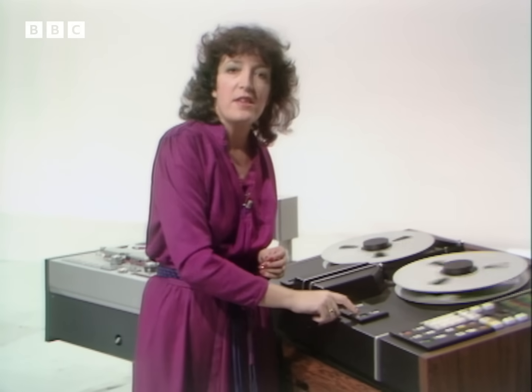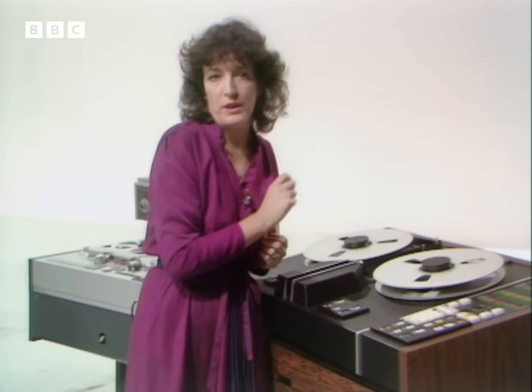Digital recorders like this one have been used for some time in recording studios for almost all classical records. So why has it taken so long to develop a cassette version of this machine? Well, it is quite easy to record music as digital code, but it's very difficult to record that code onto the smallest of tapes.